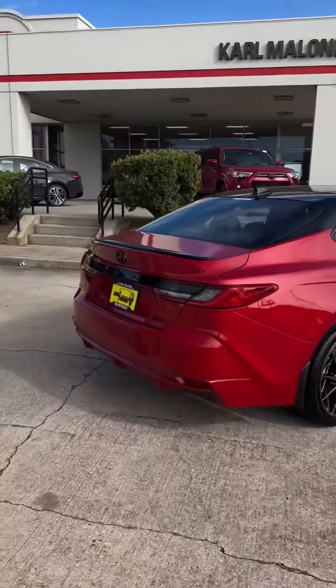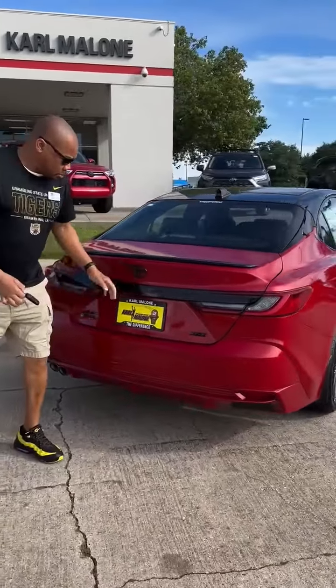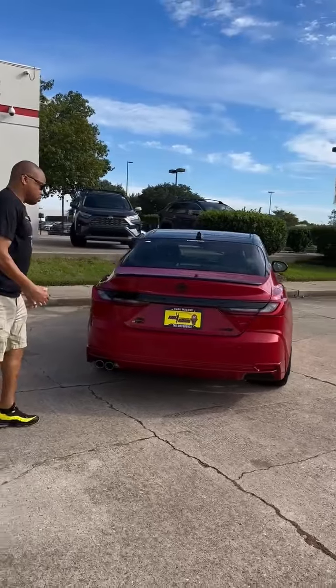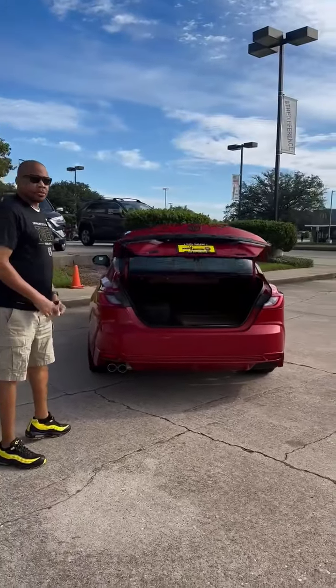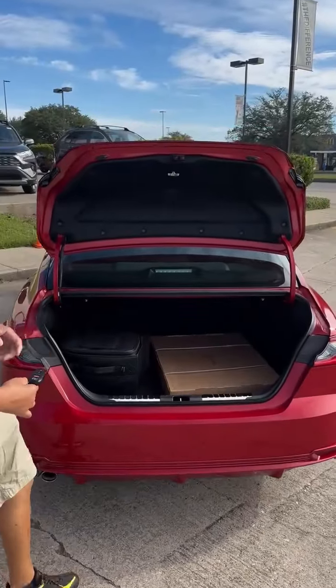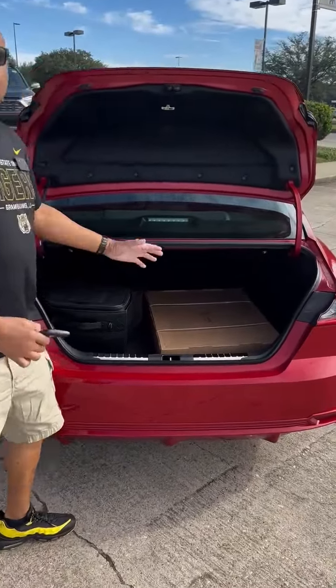Blackout package in the back — you got the black spoiler, and the emblems are all black on the back. Very big trunk space. On the outside of the Camry the trunk may not look that big, but these are actually very, very good-sized trunks.